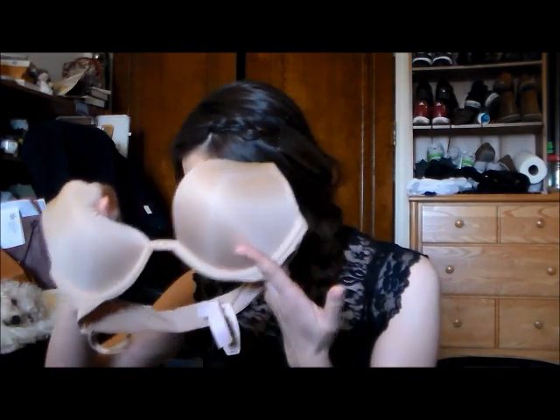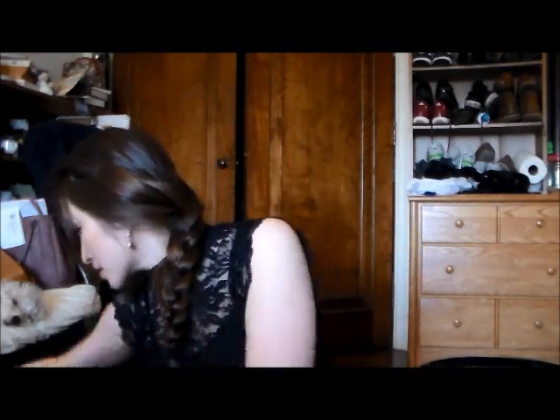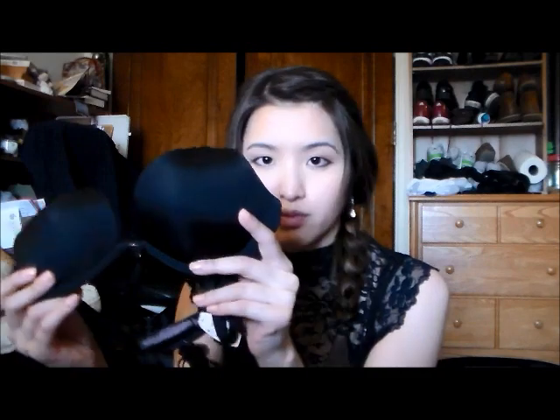I bought the nude one — I usually buy bras in nudes. Then I also bought this pink one, the same style and same size. I also got a black one. I usually buy bras in nudes and blacks because those are neutral colors — you can wear black under dark clothes and nude under anything. These were normally $48 for the solid color ones.